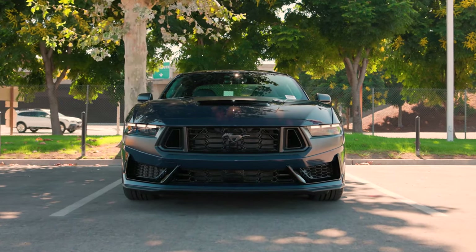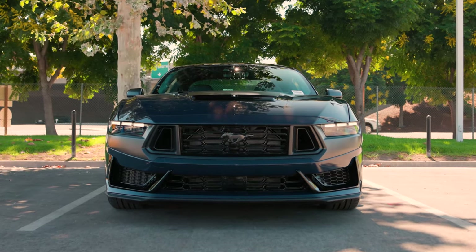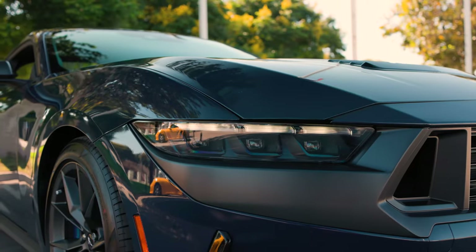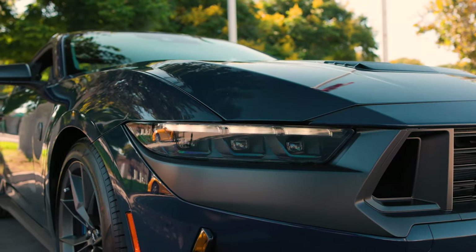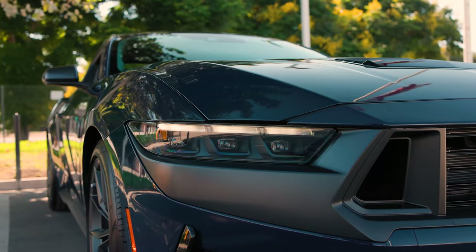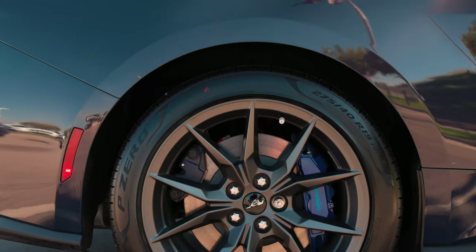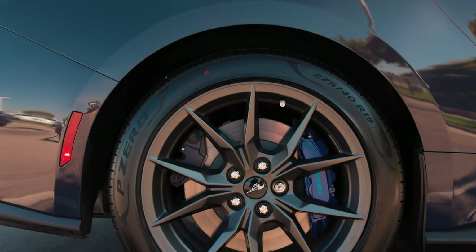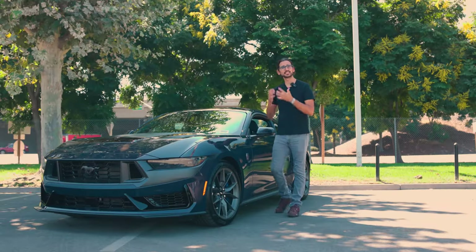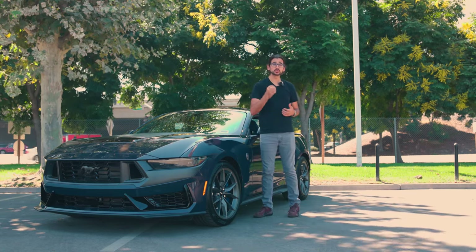The Dark Horse comes standard with MagneRide dampers for both front and rear, as well as a stiffer suspension setup with larger anti-roll bars. Where it would otherwise be an optional extra, this trim comes standard with a torsen limited-slip differential and Brembo brakes — 390mm discs gripped by six-piston calipers in the front and 355mm discs gripped by four-piston calipers in the rear. All of this means that the driving characteristics of this car are optimized for track use.